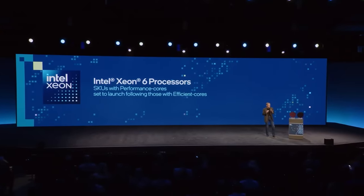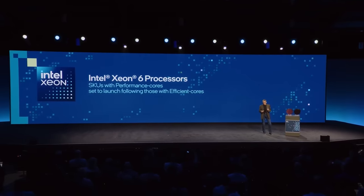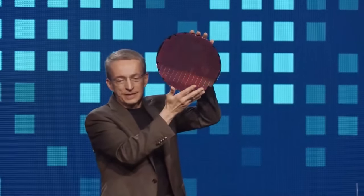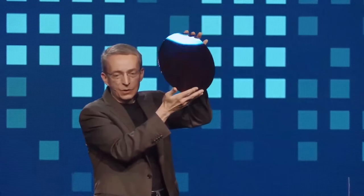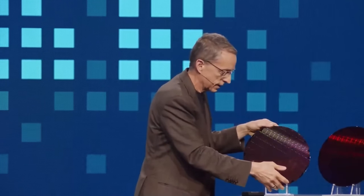The big brother of Sierra Forest is our Xeon 6 processor, formerly known as Granite Rapids with P-Cores. We have one of those wafers here — here's our Granite Rapids Intel 3 wafer — which will be launching shortly after the Sierra Forest product. We're quite excited to be ramping this into the marketplace this year, also on the Intel 3 process technology. So it's sort of like twins.